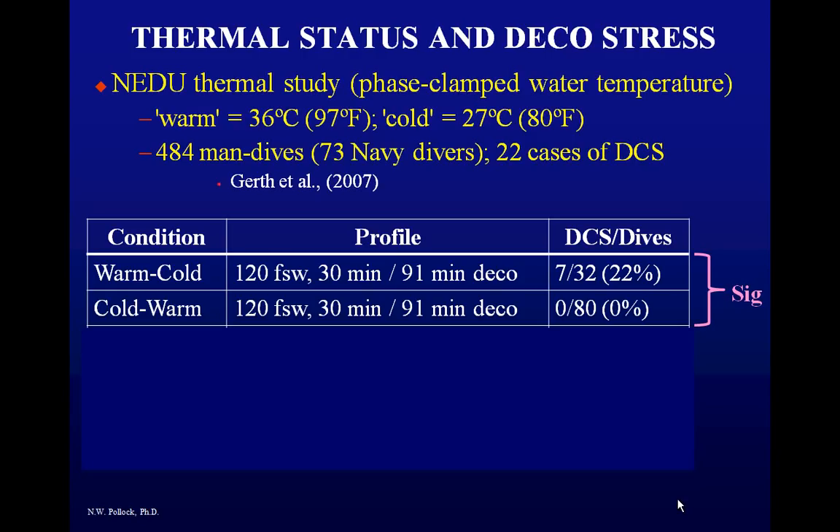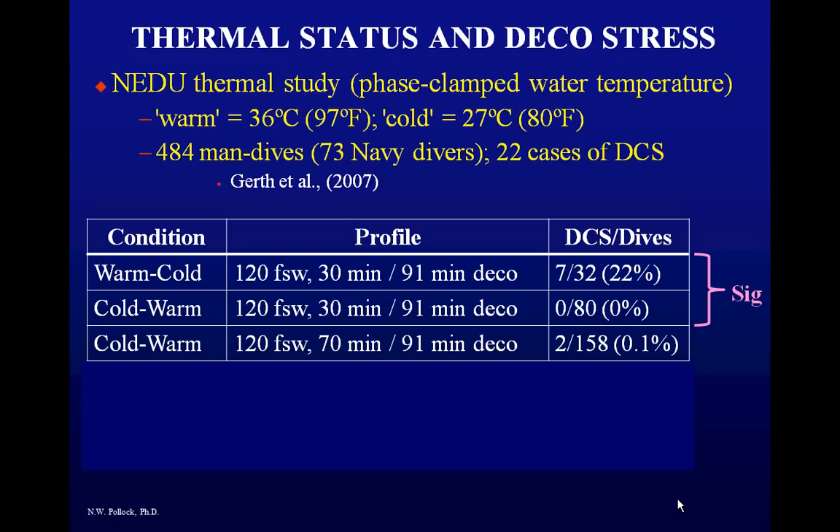With zero hits in the cold-warm condition, they didn't know how close to the limit they were, so they pushed further. They did a cold-warm exposure with a 70-minute bottom time — more than twice the earlier bottom time — and only bent 0.1% of subjects: two out of 158. Those are pretty good numbers, and that shows the powerful decompression benefit of being cold going down and warm coming up.